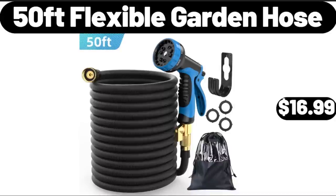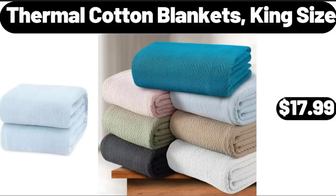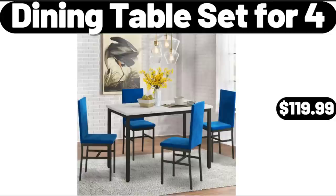50-Foot Flexible Garden Hose, $16.99. Food Scale Digital, Weight Grams and Oz, $18.99. Thermal Cotton Blankets, King Size, $17.99. Modern Acrylic Ledge Chandelier, $74.99.